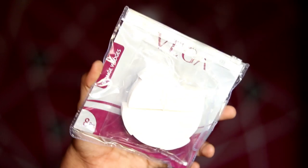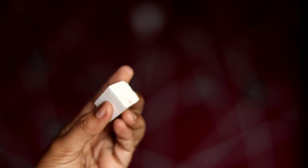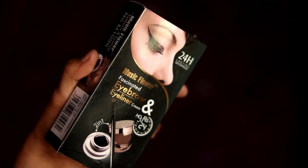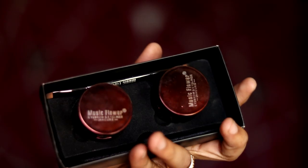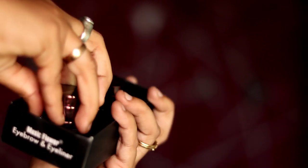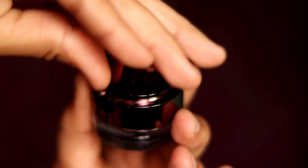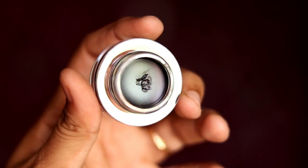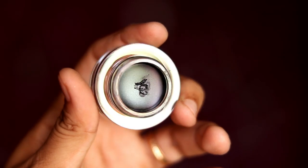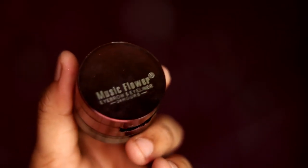The next product is a sponge at 150 rupees. There is also an eyebrow product available in two colors — black and brown — in both powder form and gel form. The price is 400 rupees, but it is 250 rupees.